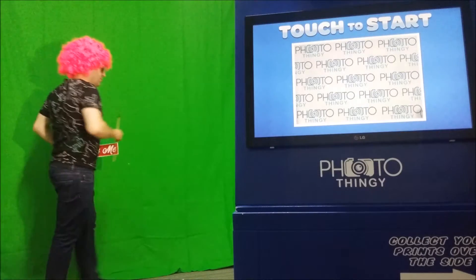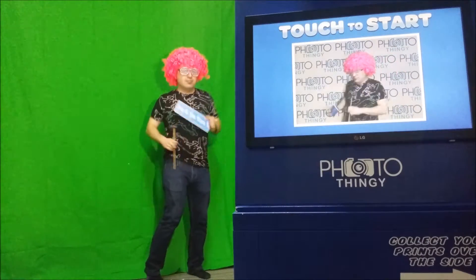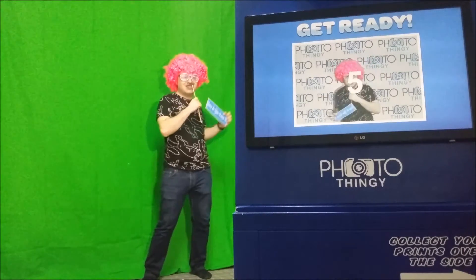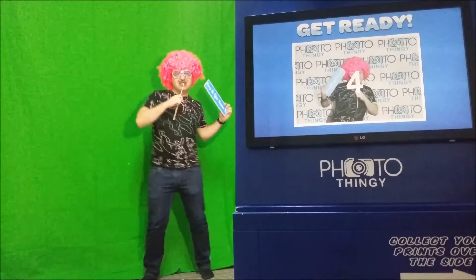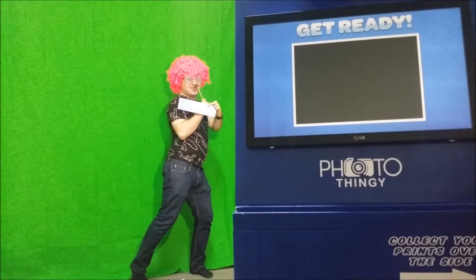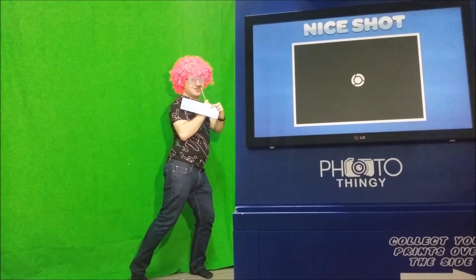Photo Thingy photo booths are the perfect photo booth for any event. Did you know that we also have green screen options where you can have your customized artwork and logos incorporated right into the photos taken, which adds that special touch that your guests can take away with them. Visit photothingy.com.au for more information.